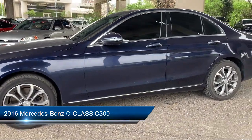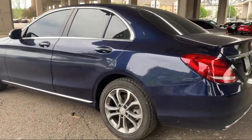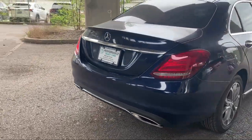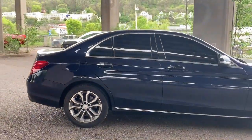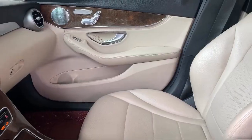It comes equipped with smart device integration, premium synthetic seats, auto-dimming rearview mirror, driver monitoring, a powerful and efficient turbocharged engine, all-wheel drive, leather steering wheel with auto tilt-away, climate control, auxiliary audio input, rain-sensitive windshield wipers, and has less than 80,000 miles on the odometer.